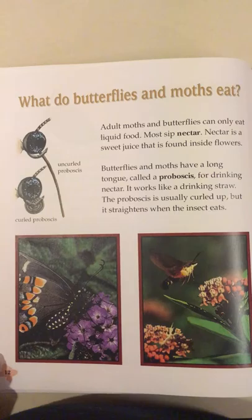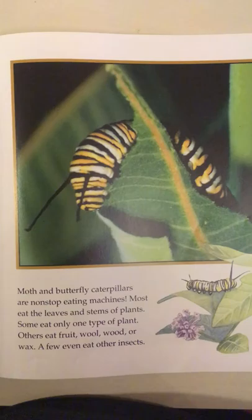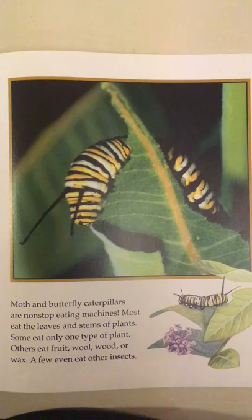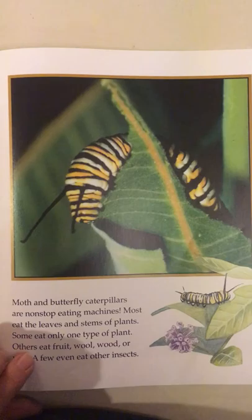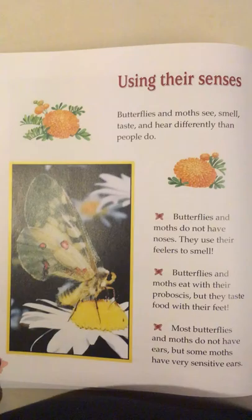Uncurled proboscis, curled proboscis. Moth and butterfly caterpillars are non-stop eating machines. Most eat the leaves and stems of plants. Some eat only one type of plant. Others eat fruit, wool, wood, or wax. A few even eat other insects.